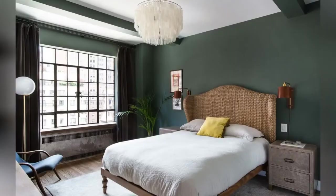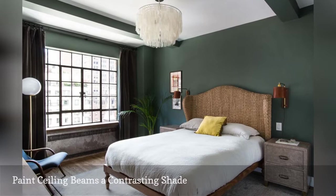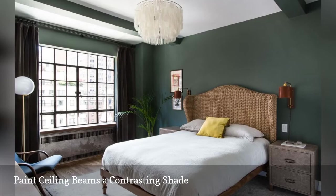Dress up ceiling beams with paint. In this boho-inspired bedroom spotted on Home Polish, a matte white and hunter green ceiling adds visual depth.